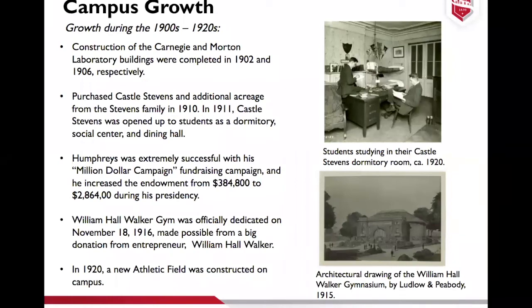During Humphreys' time there was a lot of campus growth, with many new buildings erected. The Carnegie building was completed, and the Morton Laboratory building was completed in 1906. Both of those buildings were designed by Stevens alumnus William Ackerman, class of 1891. Humphreys also purchased Castle Stevens, which he turned into a dormitory, social center, and dining hall for students. He ran a very successful fundraising campaign and was able to construct Walker Gym, which was dedicated in 1916.